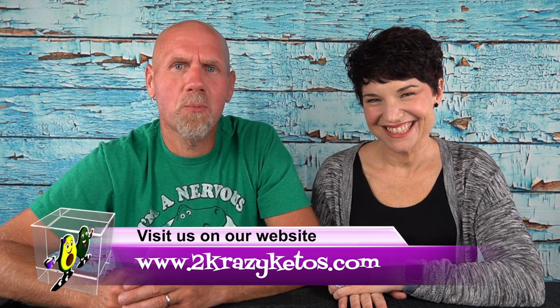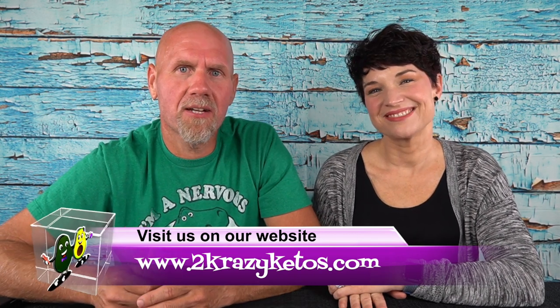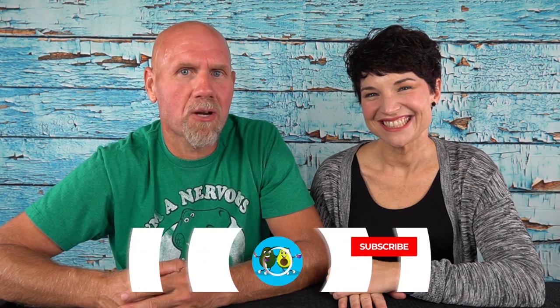Hey, what's up, family? I'm Rachel and I'm Joe, and we are 2 Crazy Ketos. If you're new to our channel, welcome. Here on 2 Crazy Ketos, we do product reviews, recipe videos, and talk about various keto topics. Once a week, we sit down on the couch for Keto on the Couch. You can find us on Facebook, Instagram, Twitter, and our website 2crazyketos.com, where you'll find all our recipes. We upload at least five new videos every week, so subscribe and hit the bell icon to be alerted.